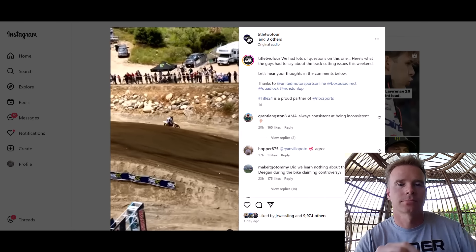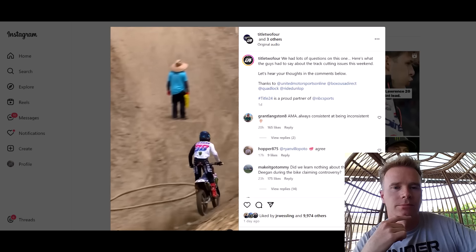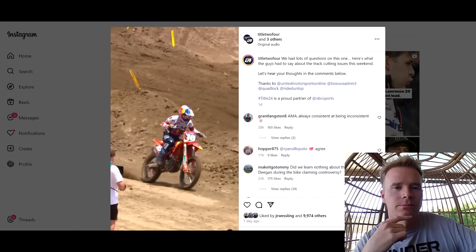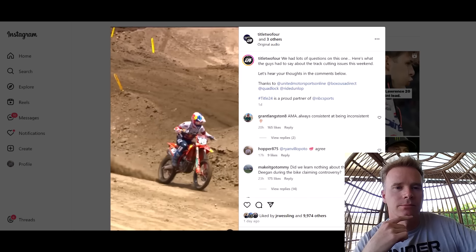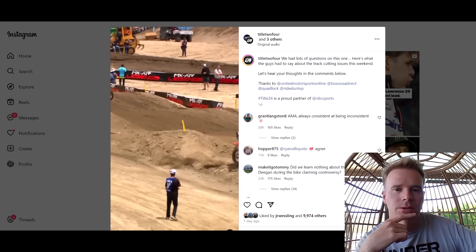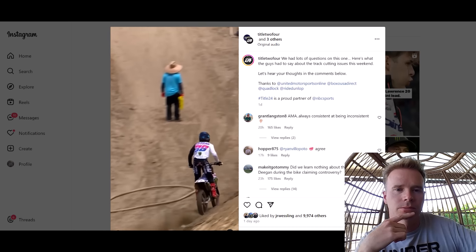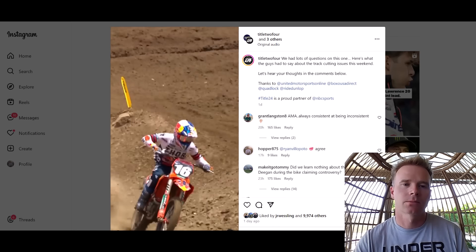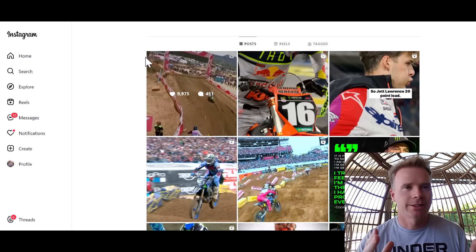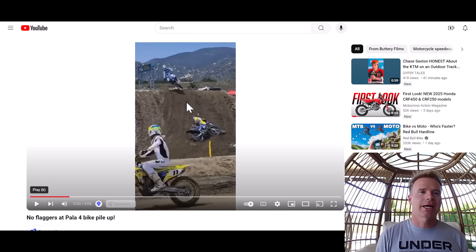He lets up, goes ripping around the outside, jumps off — look at the rear tire throwing roost. And Tom's clip: as he goes off the track, catches the side, gets on the gas. He does gas it up. That is why Tom got penalized. My question is: if you're going to be throwing penalties around, they need to be across the board and consistent. 100% — way to go Villopoto and Carmichael for calling a spade a spade.